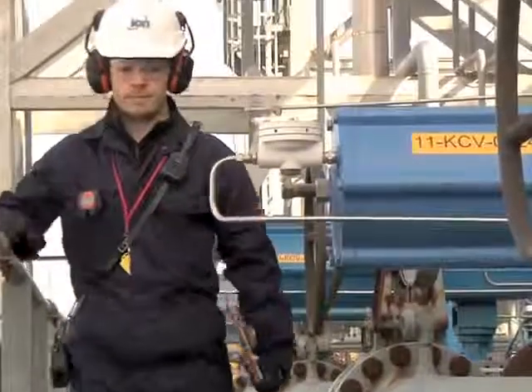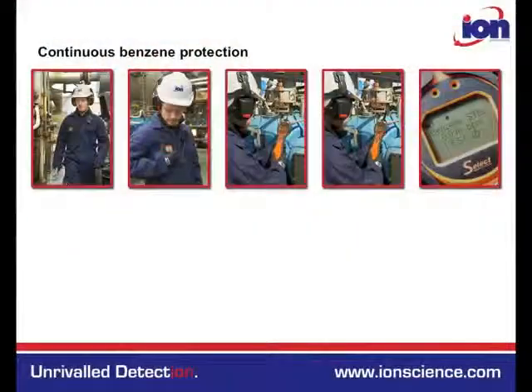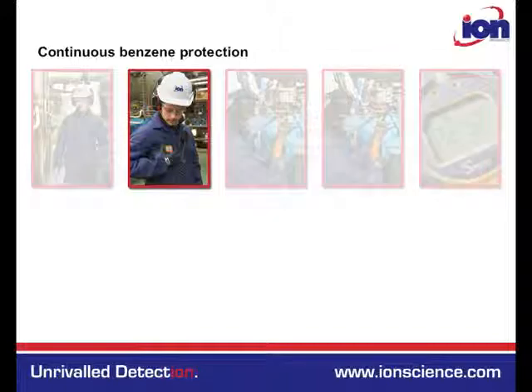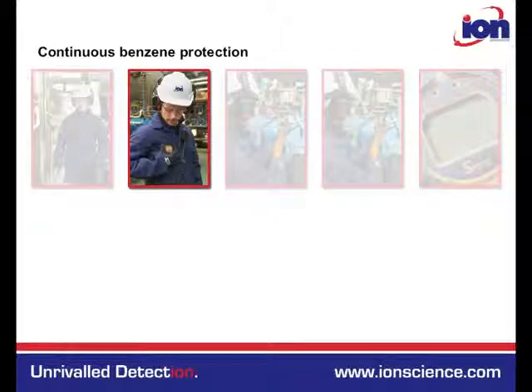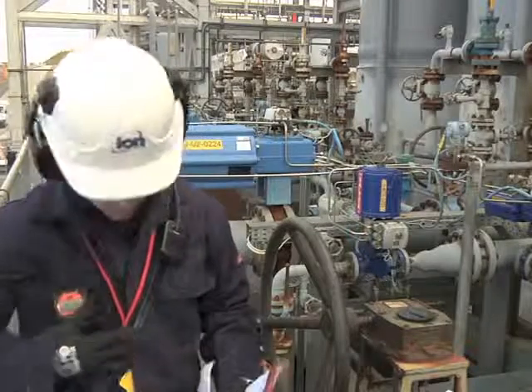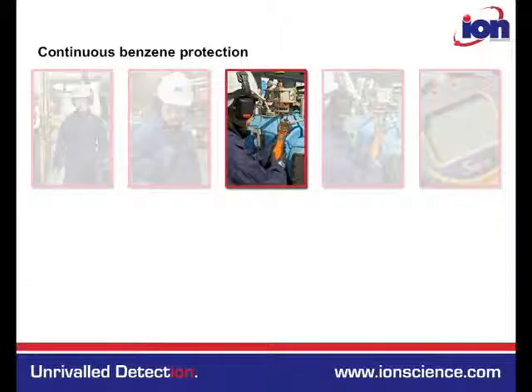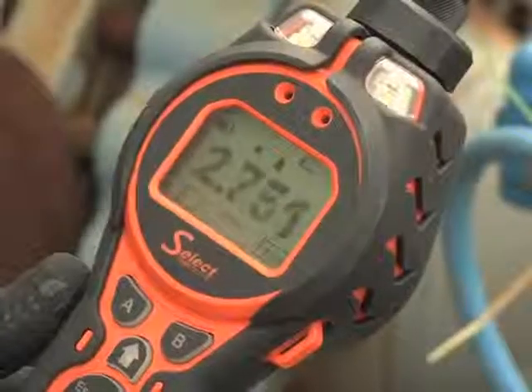The worker wears the discrete CubTac Personal PID Monitor to provide continuous protection. If the CubTac alarms, TAC concentrations exceed 1 ppm, indicating benzene concentrations may be above safe levels. To confirm the CubTac reading, the Tiger Select is used in TAC mode.